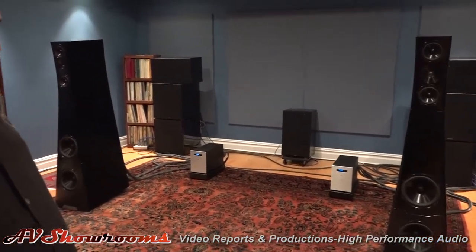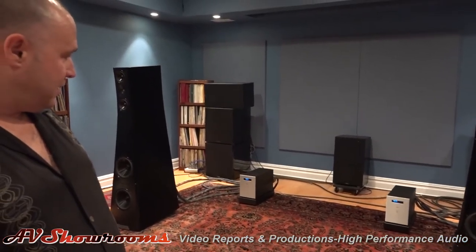We're waiting on the new Solution 700 series which will go in this room. We just sold the Tenor mono amps which are usually in this room as well, and we're waiting on a new pair of those. Everything in this room is wired with Kabbalah Sosna Elation level cabling.